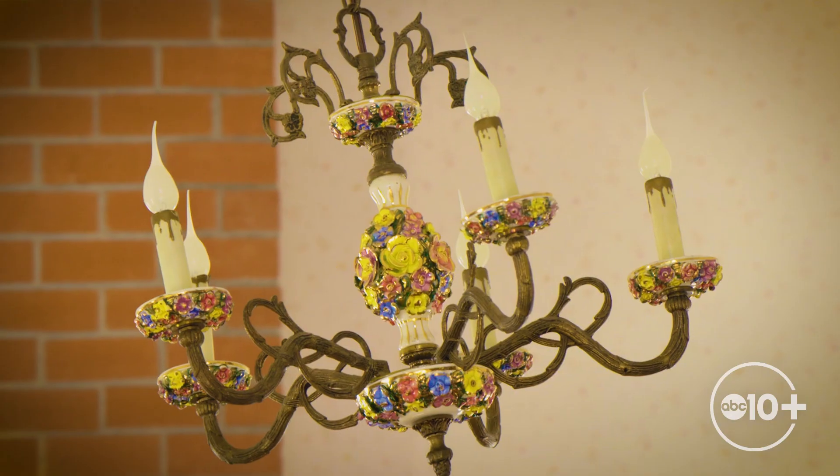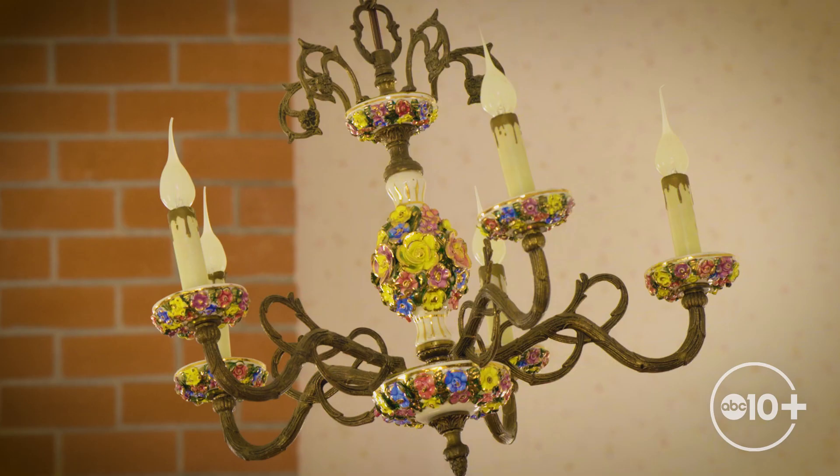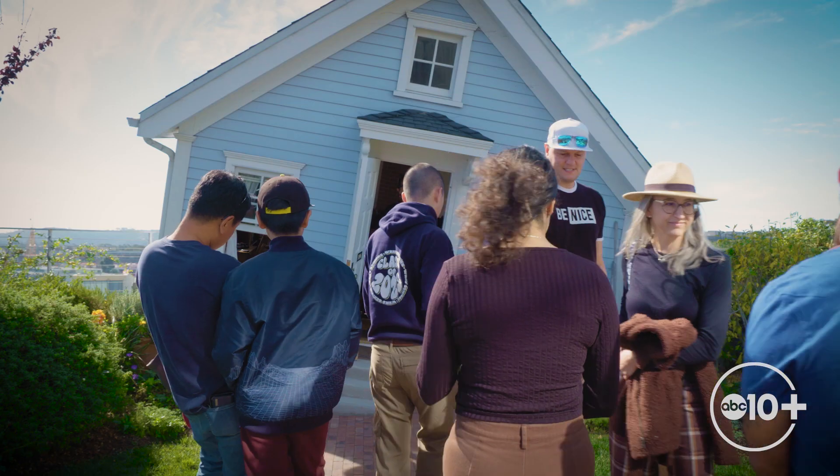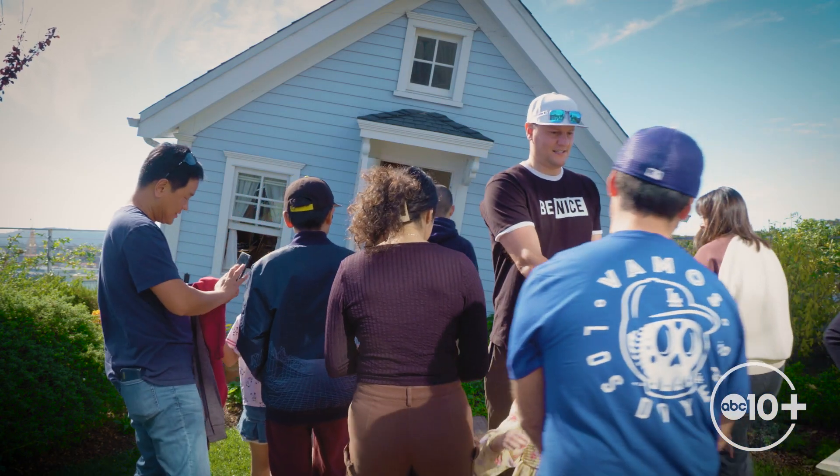I think the artist Do Ho So really wanted us to feel that disorientation of being in a place that looks kind of familiar but is new. Korean artist Do Ho So wanted to portray the feeling that moving to a new home can be jarring or uncomfortable at first.